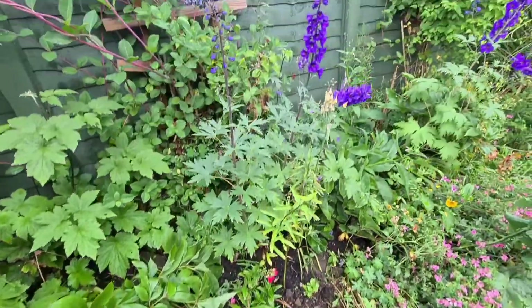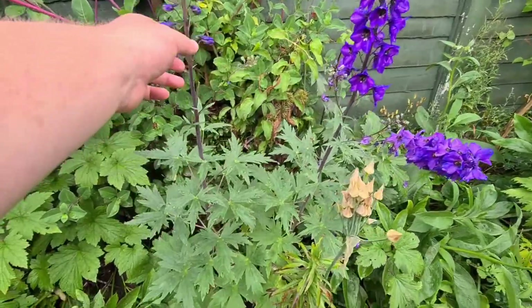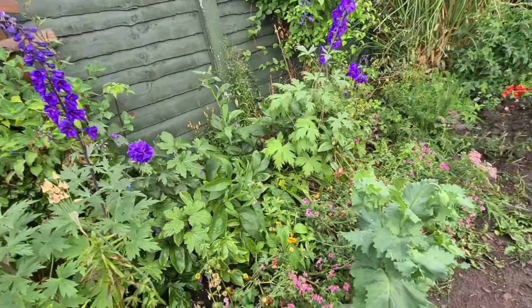Nice pink geraniums. These delphiniums - you can see they were kept in pots last year, which was a big mistake. I planted them in the ground and they took off like rockets - it's really amazing.